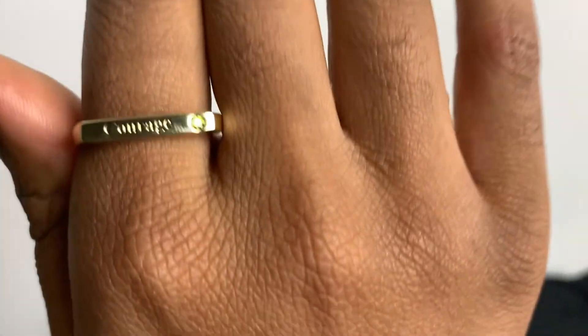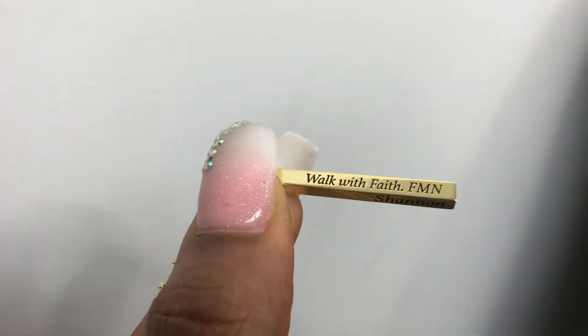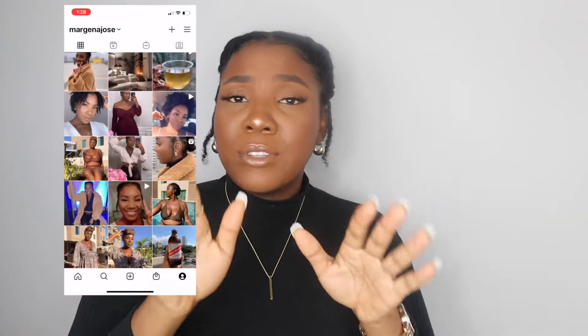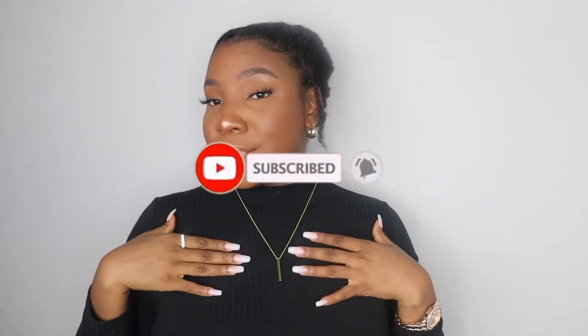I'm wearing their jewelry right now — look at this ring, it is so adorable. I've been into dainty necklaces and earrings because I'm building up my feminine energy, and as you go into womanhood you want to start carrying yourself a certain way. I was definitely able to find pieces that fit my style, and I know plenty of you guys have your own looks and need great jewelry to go along with it. Check out Silverbacks — I'll leave the promo code down below.